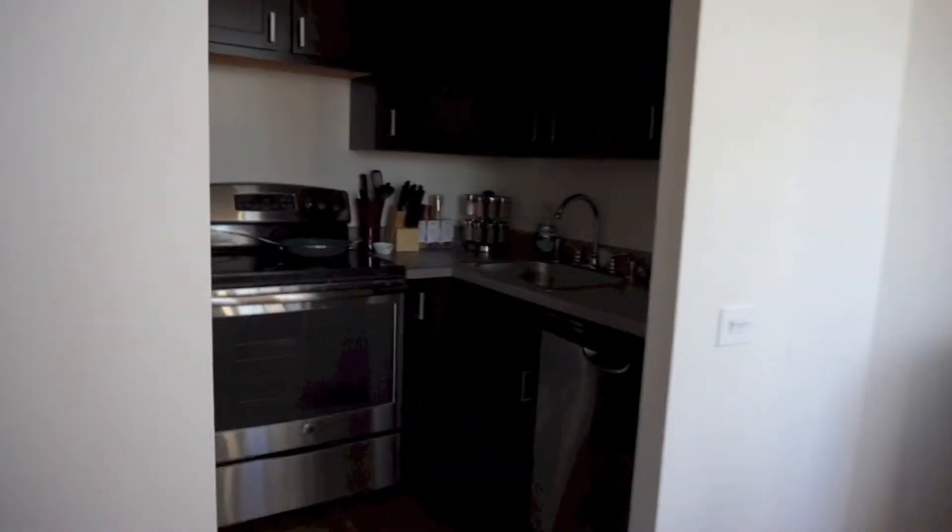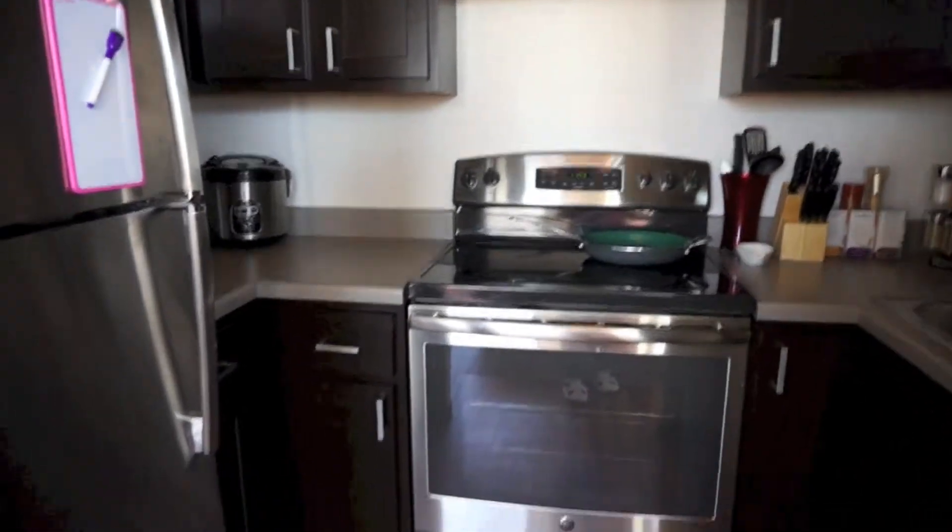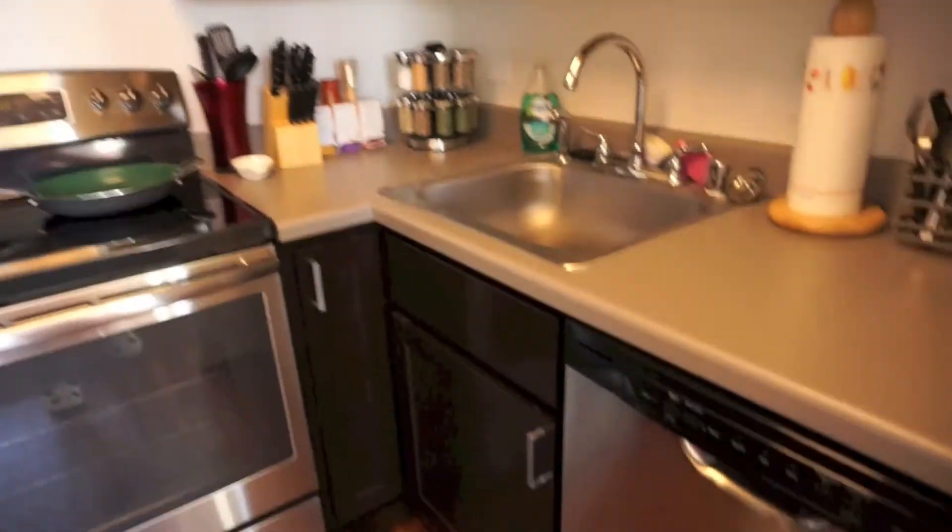So then in here we have our kitchen. Again, small, but enough space for what we need.